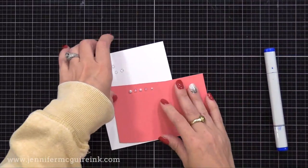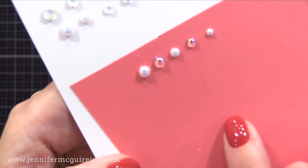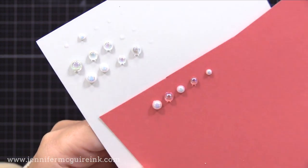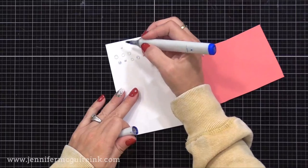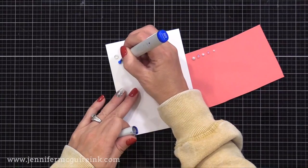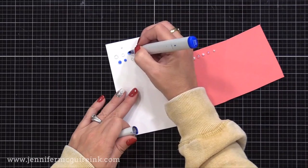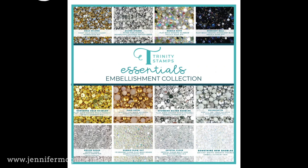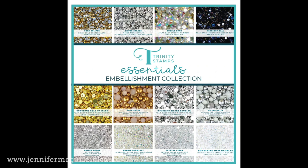You can see how the white pearls and clear gems look on white and colored cardstock. The Bubble Blowout gems are see-through and pick up the color of whatever is behind them. You can also change their color with alcohol ink or Copic markers — very handy if you don't have many colors. If you're really into gems and pearls, there is the Trinity Stamps Essentials Embellishment Collection with silver gems, pearls, and much more in one discounted collection that'll last quite a while.